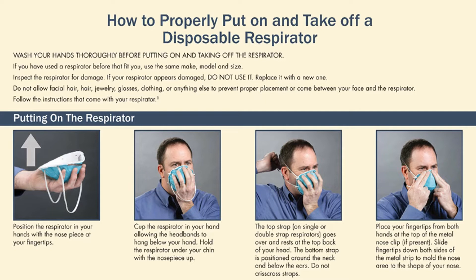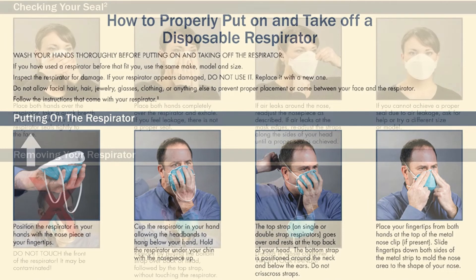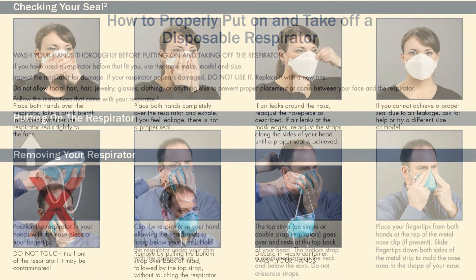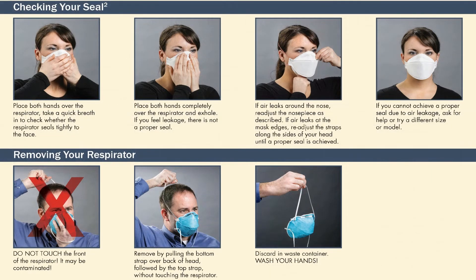After placing the respirator, check the seal. Place both hands over the respirator and take a quick breath in to check whether it seals tightly to the face. Then place both hands completely over the respirator and exhale. If you feel leakage, you do not have a proper seal. If air leaks around the nose, readjust the nose piece. If air leaks at the mask's edges, readjust the straps along the sides of your head until a proper seal is achieved.